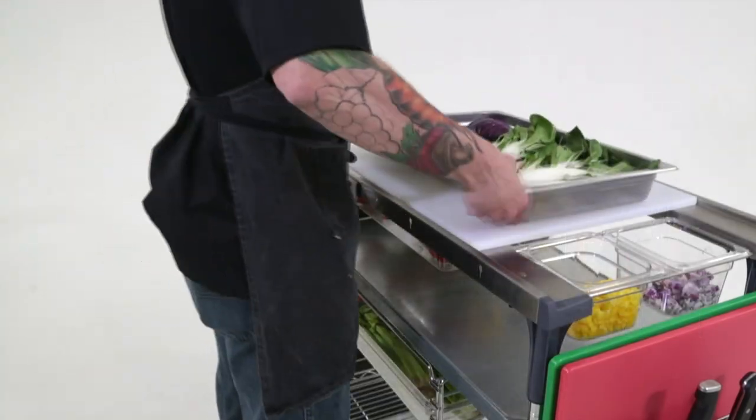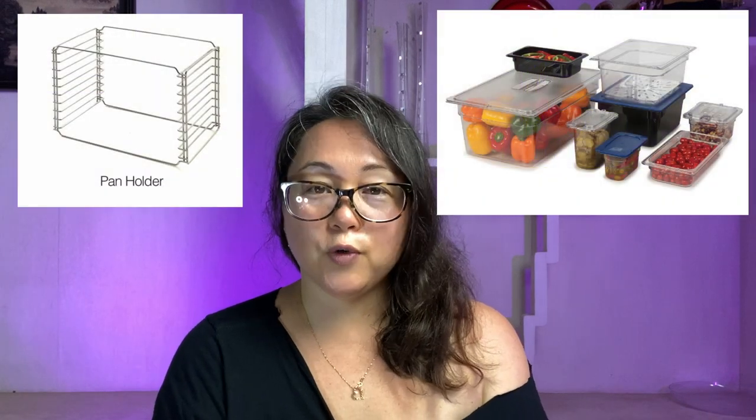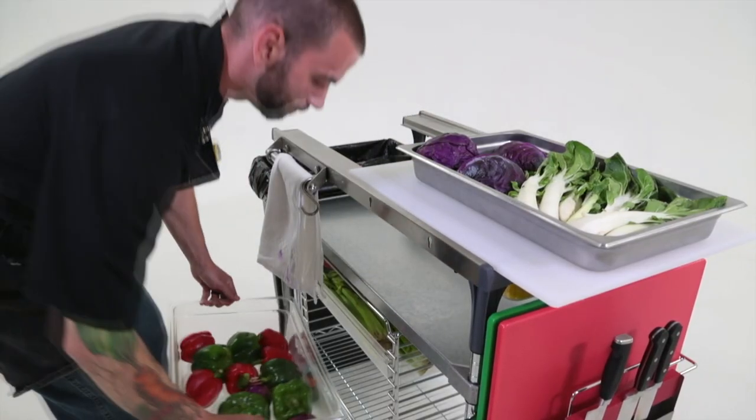Another storage hack to consider are the Metro Tray Slides. A lot of people use them for their intended purpose — putting food trays into a walk-in on a walk-in shelf so they can get those bulky rolling racks out of there. But you can also use them as makeshift drawers. You can put Carlisle food pans into the tray slides and use them to store utensils, small items like food dyes, or even tools like hammers or screwdrivers that you sometimes need in a kitchen but don't want to mix with food storage. It's a great drawer system to add to your shelving.